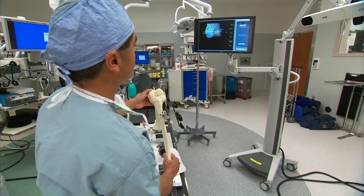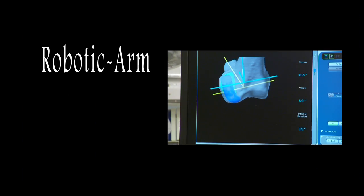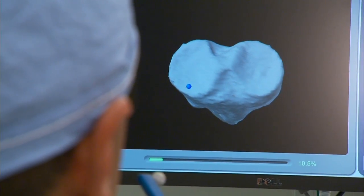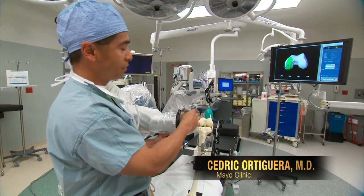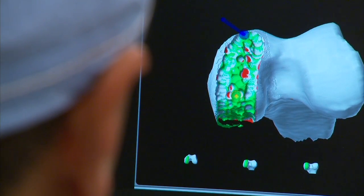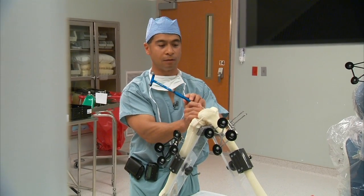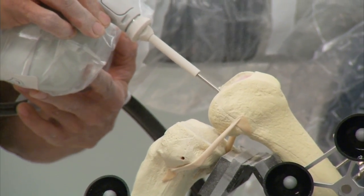This may look like a type of video game, but this technology, called robotic arm-assisted knee resurfacing, allows surgeons to do partial knee replacements more precisely than ever before. While doing the surgery on the patient, the surgeon is also watching the screen. The image on the screen is a computer-generated, custom-made map of a simulated patient's knee. It shows Dr. Cedric Ortiguerra exactly where to operate. A robotic arm equipped with a burr keeps him from moving out of the targeted area.